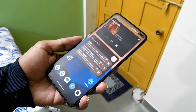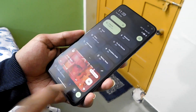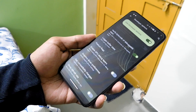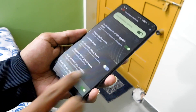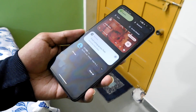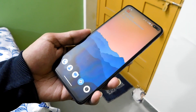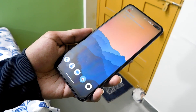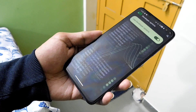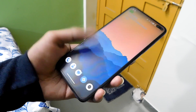Installing a custom ROM on the phone could potentially improve performance. However, there are also custom ROMs that may have compatibility issues with certain devices — it depends on the specific ROM and the device itself. Some custom ROMs are optimized for better performance and may provide smoother and faster operation compared to the stock ROM. Talking about the performance of this ROM on the POCO X2, I feel like it is okay — not great, but definitely better than the stock ROM.